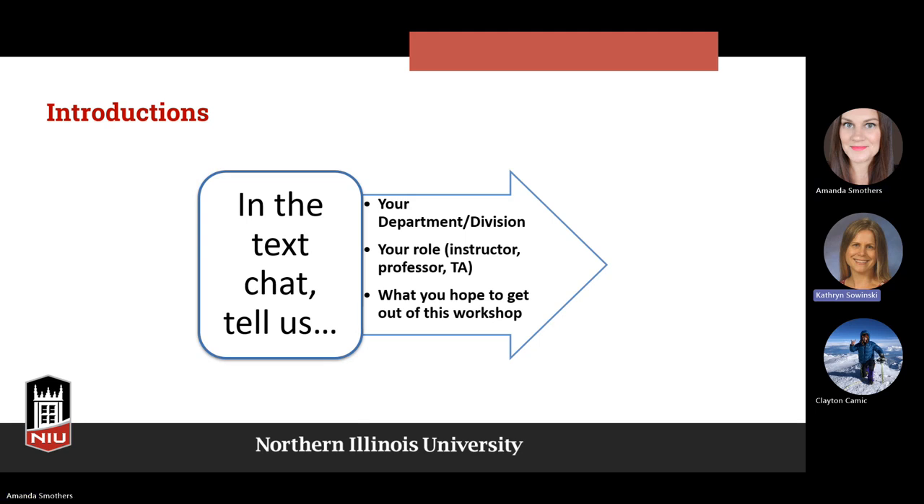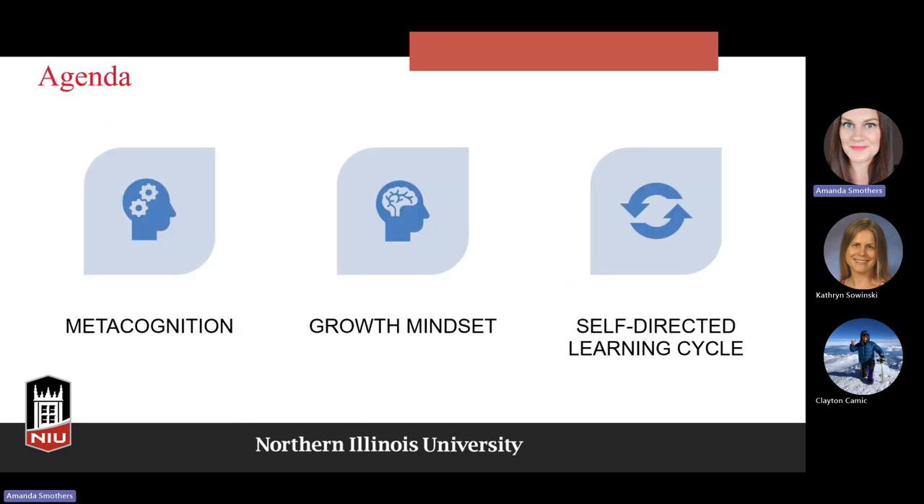I'm Katie Sawinski. I'm a PhD student in art education, and we're seeing in our capstone course that students are really struggling with self-monitoring their own learning, so I'm hoping to get some ideas for that. Great — we'll talk about that and a few different things today.